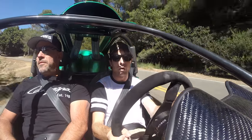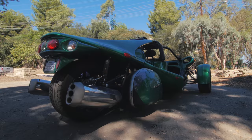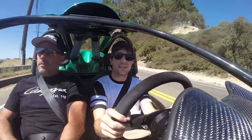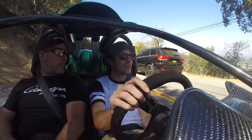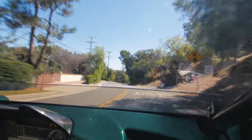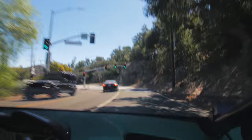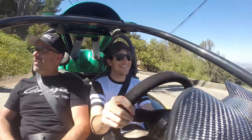Once you get the momentum going it's completely fine. The tail is pretty wide overall but it's not difficult, just different. The first time I ever saw one of these was on Rob Dyrdek's show — the white one. Ever since then I was always curious what it would be like to actually be in one of these. And now here I am in sunny California driving one.